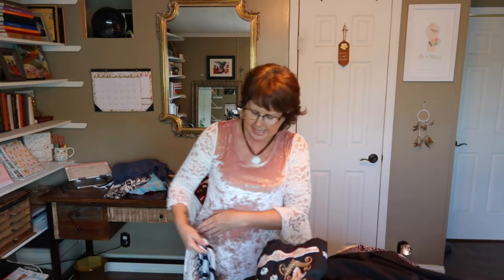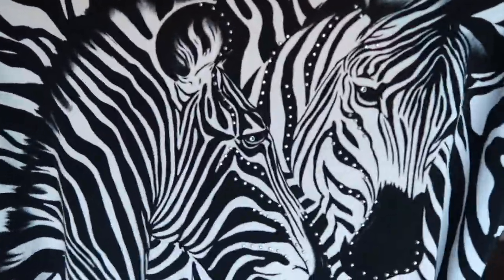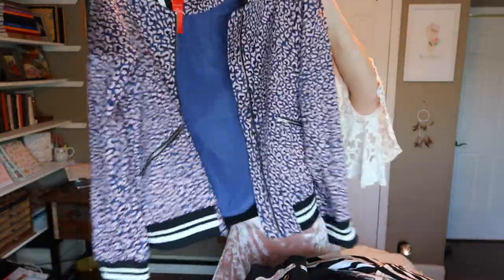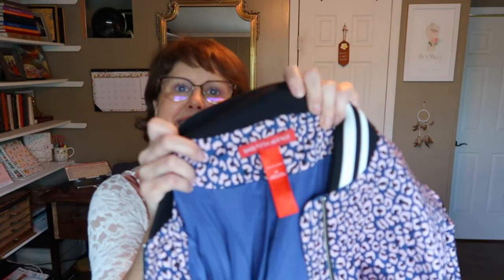A Valentina zebra-print cardigan from Saks Fifth Avenue — black and white like a real zebra, with rhinestone zebra detailing on the back — very cool. Then a Saks Fifth Avenue jacket in a navy blue and pink leopard print with navy and white trim — very unique, vintage-feeling style.